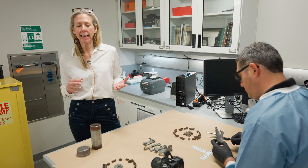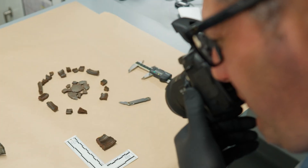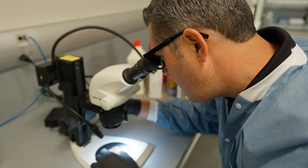However, before the analysis can begin, the chemist must first document all the components submitted. This includes taking measurements, taking photographs, and examining the individual components under a stereoscope, looking for particles and residues that may be used for further analysis.